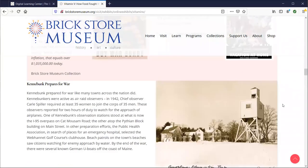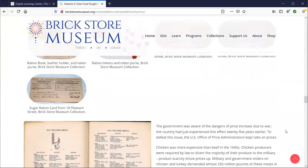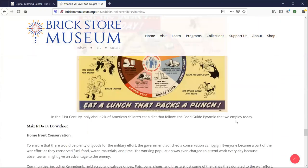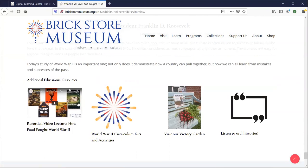If you click on that, it'll take you to an entire exhibit and lesson on World War II and how food and propaganda helped the war effort. You can scroll all the way down — we have posters, collection items from the museum, things to read from that era, and all different sorts of things. Scrolling down further, you'll find additional resources including a video lecture about food in the 1940s, curriculum kits and activities about World War II, information about the Victory Garden, and our oral history page loaded with recordings from local people sharing their history.